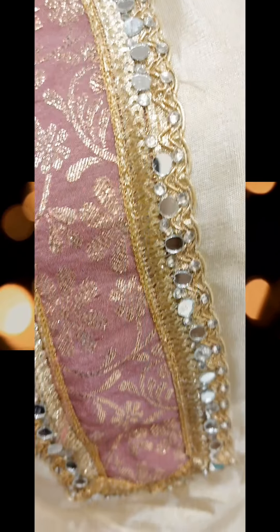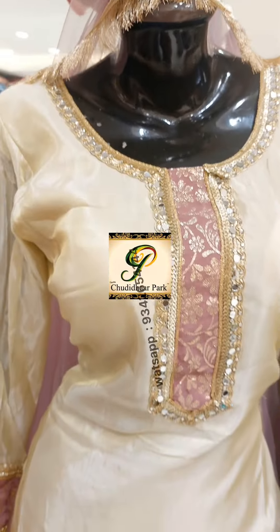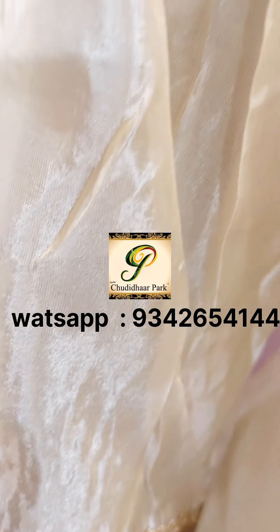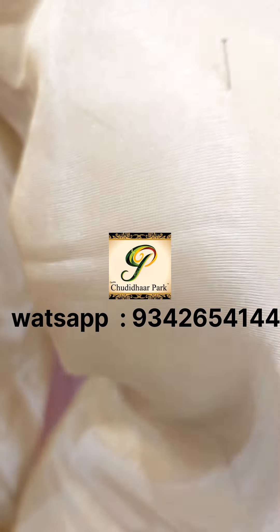Hi, Assalamualaikum and welcome to Garden Sugar Park. We are going to talk about this collection — specifically the Grandana Tissue Silk and the Grandana Banarasi Charara Pant.